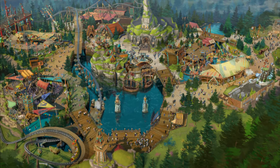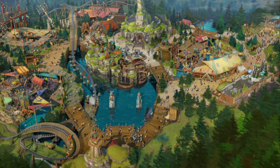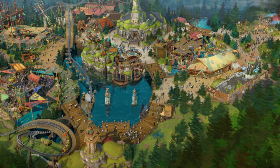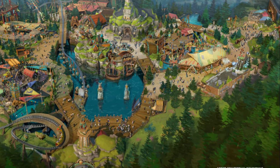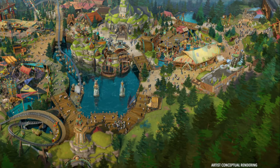That'll happen every single month. If you want to help support the channel, you can check out Patreon at patreon.com/club722. Comment below — what are you most excited for at this land? How to Train Your Dragon — what attraction, show, or restaurant are you most excited for? And as always, have an epic day!